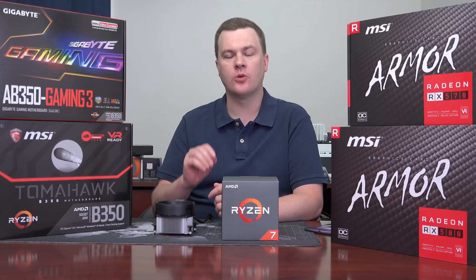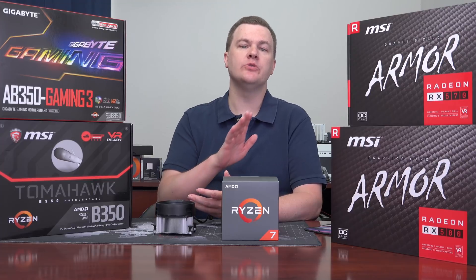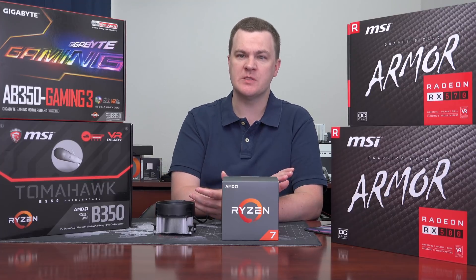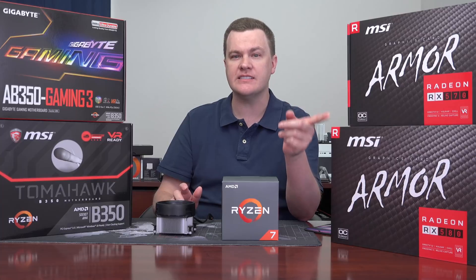You might be asking about the RX 580 — the RX 580 is not currently the deal. The price difference between a 570 and a 580 is currently about 25%, but there is only a 10% difference in performance between the cards. The RX 580 is about 10% faster than the 570. 25% more money for 10% more performance — that's not a deal if you're looking for price-to-performance. So right now, for 1080p gaming, this is the deal.